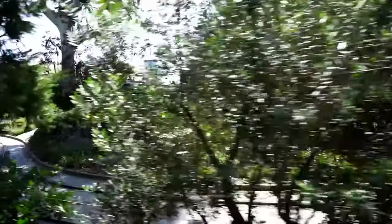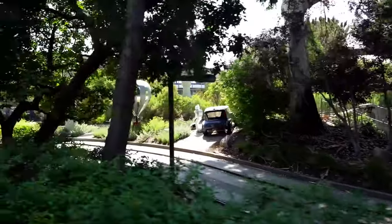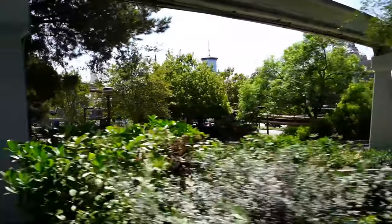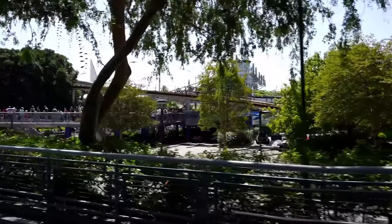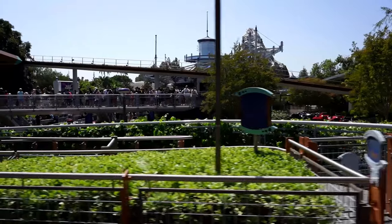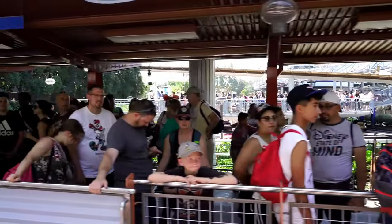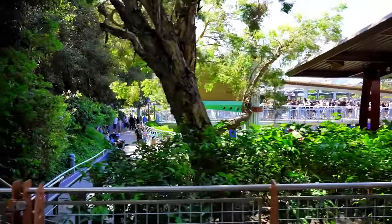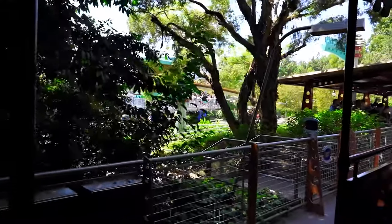We are now headed by Autopia. Autopia is a really fun ride where you can actually drive a car without a license. It is a lot of fun, and you can also see the monorail tracks. Unfortunately, a monorail isn't going by right now — that would have been really cool to see. But it is fun to see the Autopia track. There are a lot of people in line in the sun over there, and this is now Tomorrowland Station. This is actually quite a long line for this station — it's usually a bit shorter.